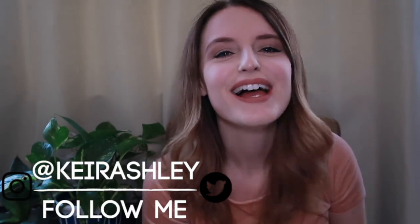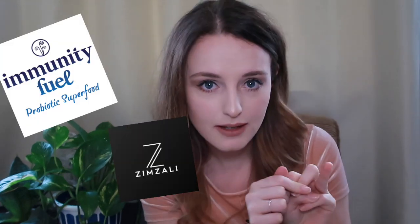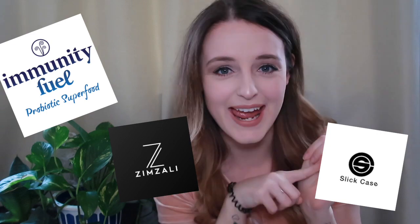Hey, what's up you guys! Welcome back to my channel. Thank you so much for clicking play. If you're new here, my name is Kyra. I make videos, I stream on Twitch, and I post a lot on Instagram — you should follow me there. Today I have a few products that have been sent to me by some companies. I have been sent products from three different companies: Immunity Fuel, Zimzali Sunglasses, and Slick Case.